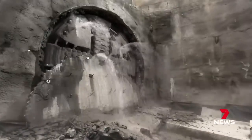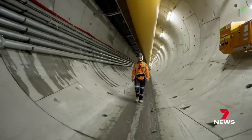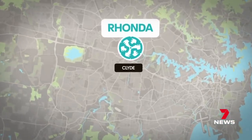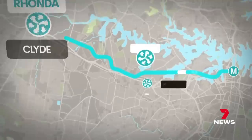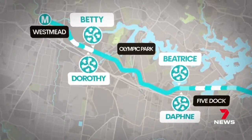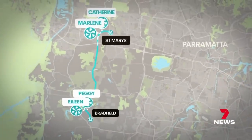For Ronda's bigger sisters, it's now peak digging season. Under Claremont Meadows for the line connecting St Mary's to the new airport. Joining Ronda right now, there are eight machines boring through Sydney, including Beatrice and Daphne at Five Dock, Betty and Dorothy near Olympic Park, with Catherine, Marlene, Peggy and Eileen working the Western Sydney Airport metro.